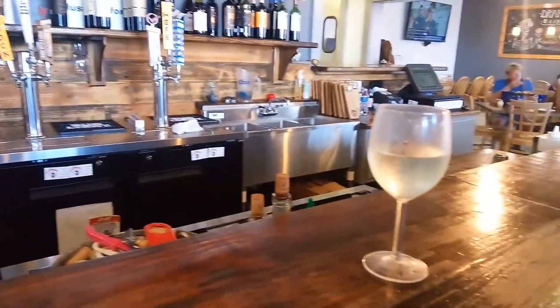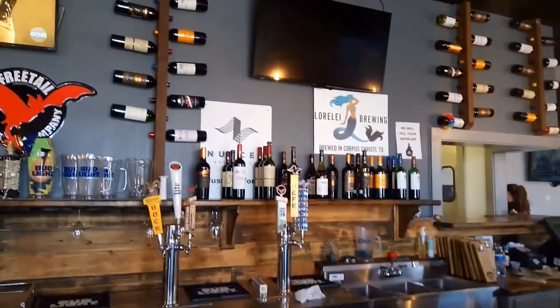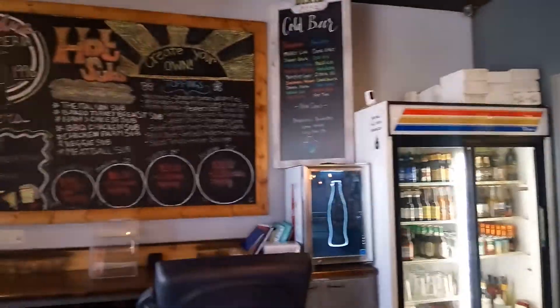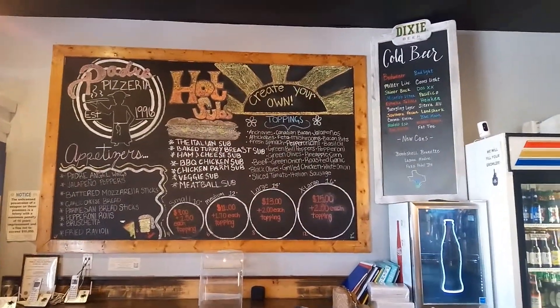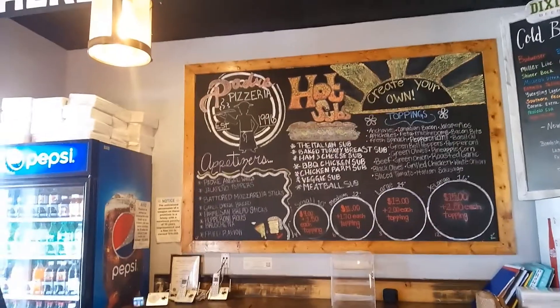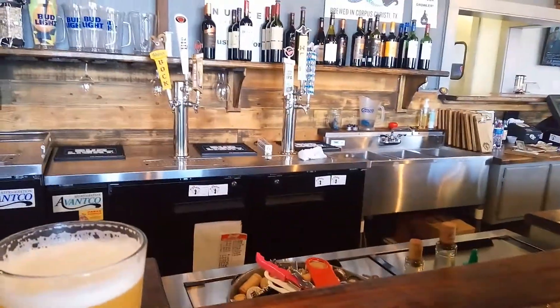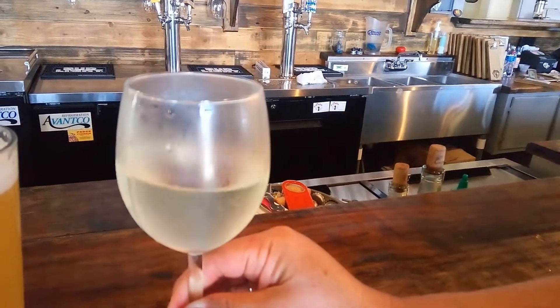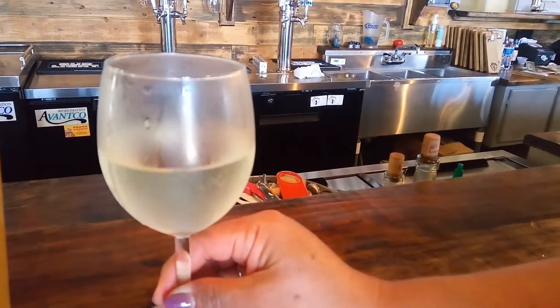We decided to eat out for lunch and found this pizzeria slash bar called Padre's Pizza — I'll leave the info in the video description. We thought it was going to take a while for our pizza, so we ordered some drinks. I had a Nueces Jefe beer on tap, and Kathy had a Cupcake Moscato. The beer is local from Nueces Brewing Company, and they actually have a brewery slash barbecue place you could go to in Corpus Christi. We will definitely check that place out in the future. Padre Pizza is located at 14493 South Padre Island Drive, and Nueces Brewing Company is at 401 South Water Street in Corpus Christi.